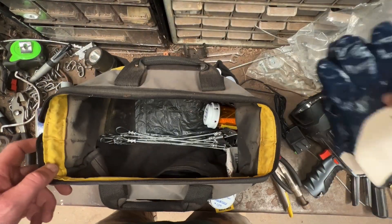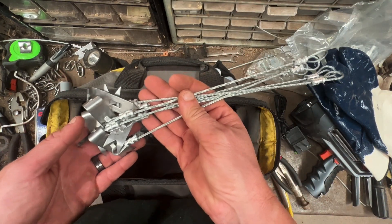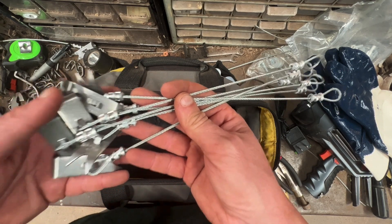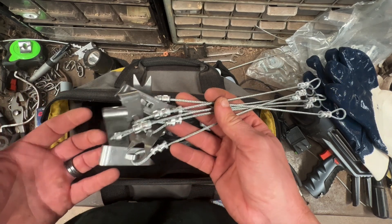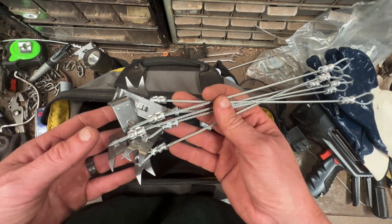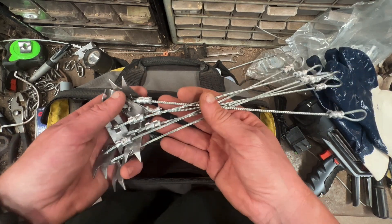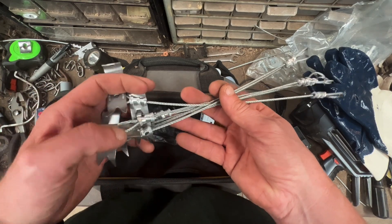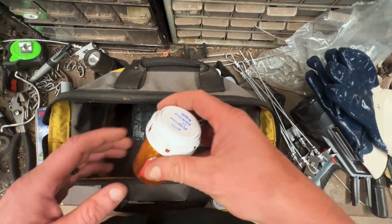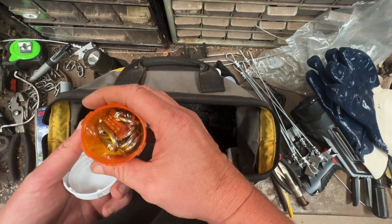I always keep a few extra cable stakes in this bag. These are emergency extras — if I need to move a set or put in a new set and I didn't have my main cable-stake bag with me, I've got a couple here. There's also another pill bottle with a couple of new, shiny quick links in it in case I need one.